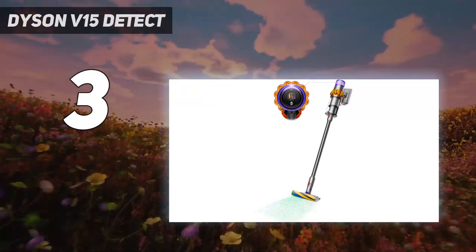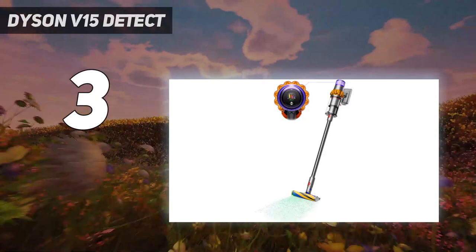The V15 Detect Absolute has an average-sized dust canister and is noisy when used on full power. Not to mention it's fairly pricey, but we think it's worth the money if you want the best premium cordless vacuum cleaner on the market.